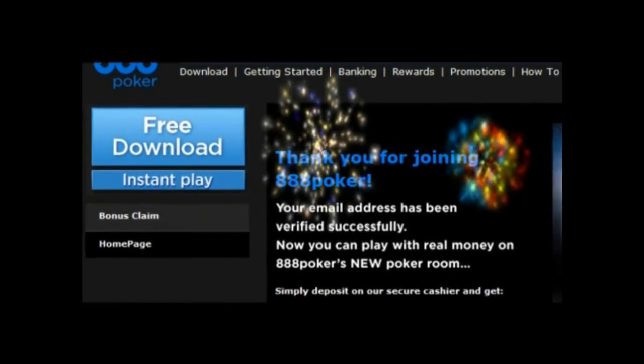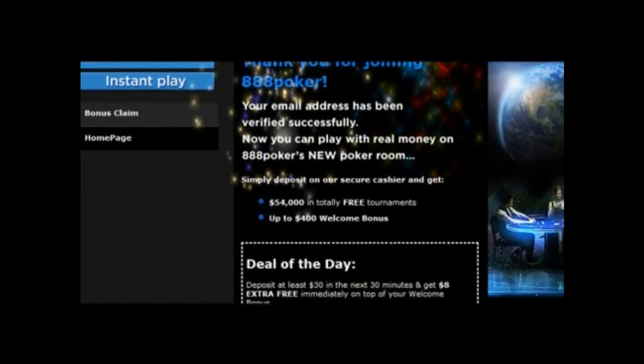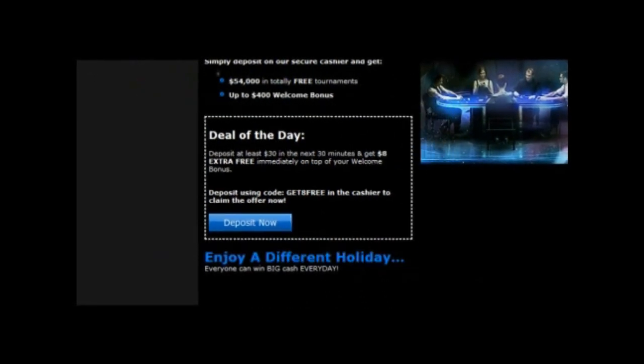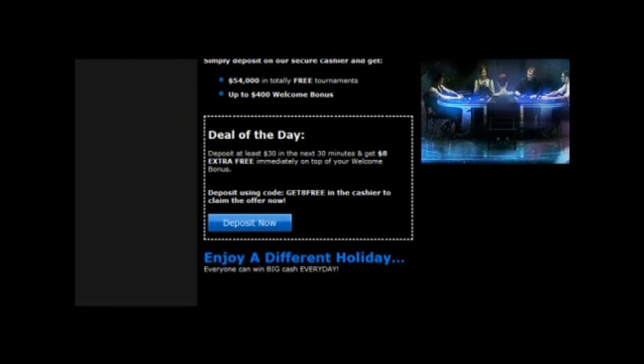Congratulations! You've got $8 free in your 888poker account. Plus, you can enjoy a special deal of the day to get more cash and rewards.